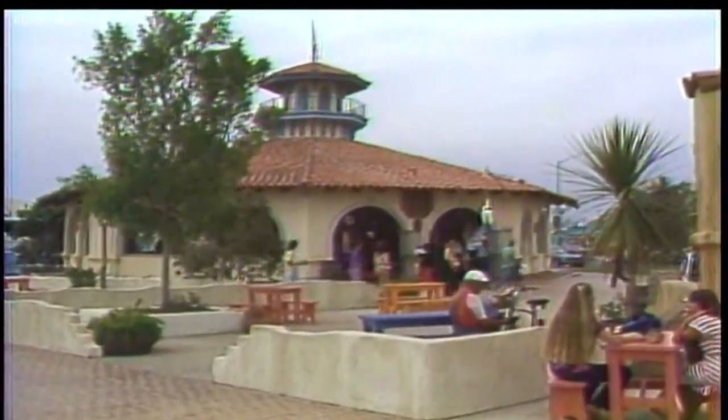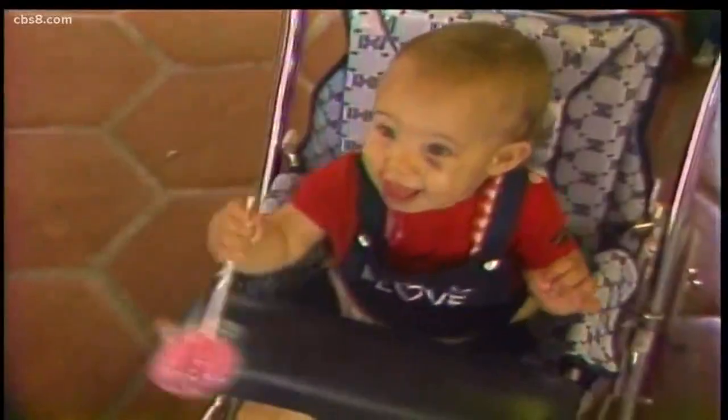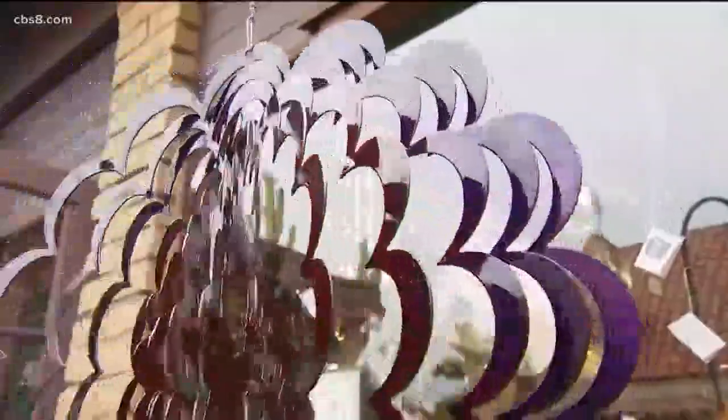The early days featured a mix of eclectic businesses like the Jolly Lolly Candy Store. It's no longer here, but the variety of shops is still what makes Seaport Village a standout along the coast.